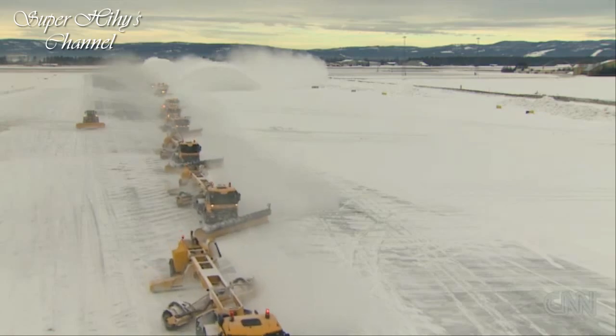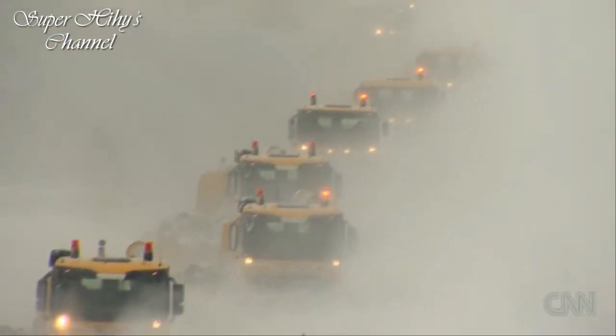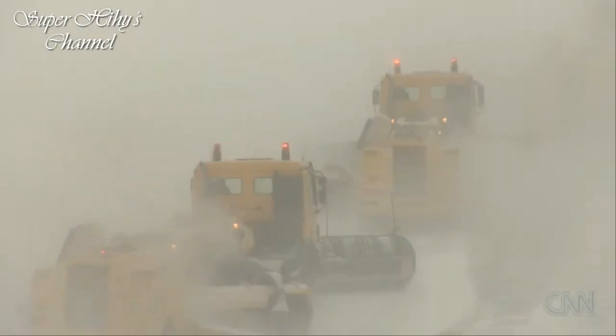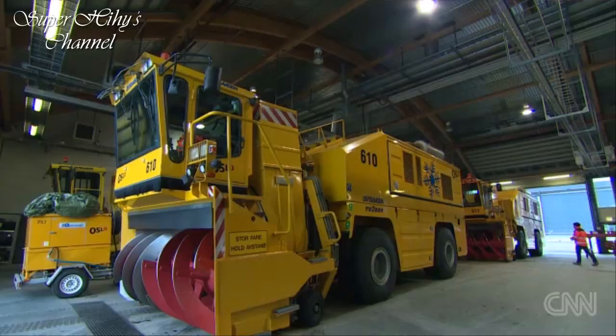A synchronized dance on a challenging stage. Elegant choreography. Military timing. In just 15 minutes, a runway cleared of snow and fit for flight. This is Oslo Airport's state-of-the-art fleet — 27 vehicles, including two of the world's largest snow blowers.